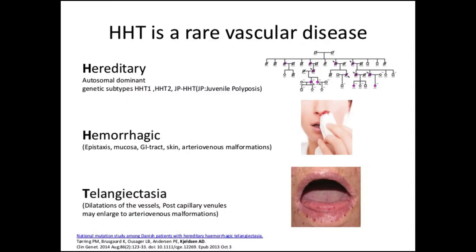HHT is a rare vascular disease. It's hereditary, autosomal dominantly inherited, and there are three well-characterized subtypes. It's hemorrhagic, with epistaxis or bleeding from oral mucosa, GI tract, skin, or arteriovenous malformations. And then there are the telangiectatic lesions, which are dilatations of the vessels — the postcapillary venules — which may enlarge to arteriovenous malformations.